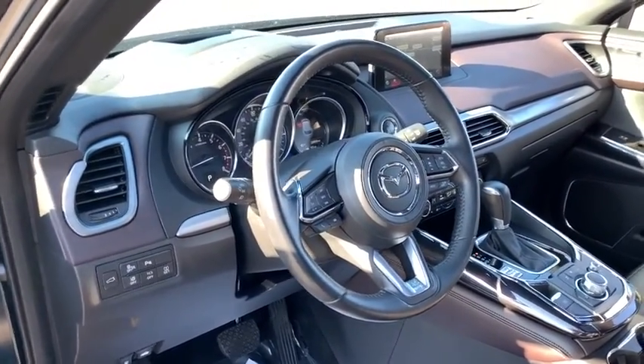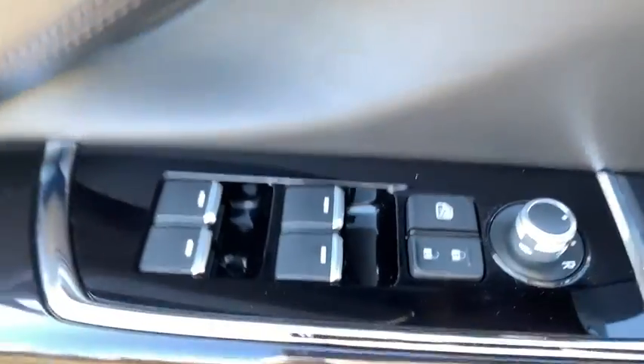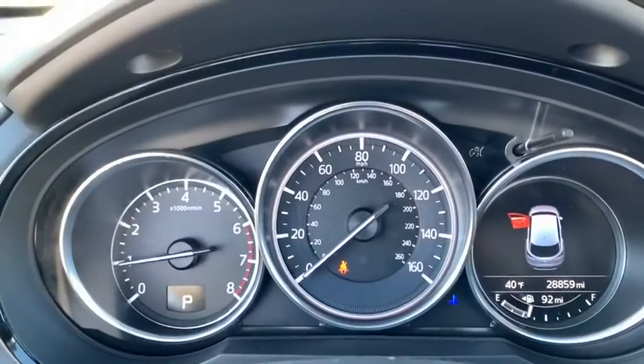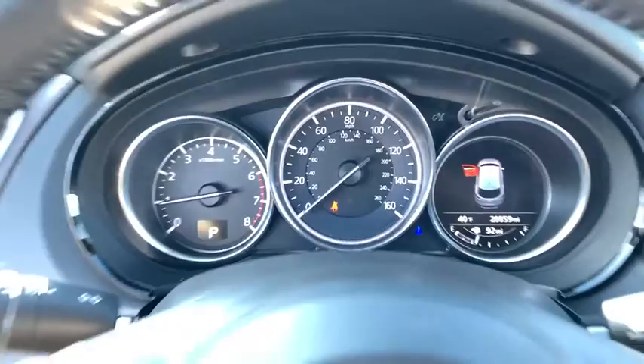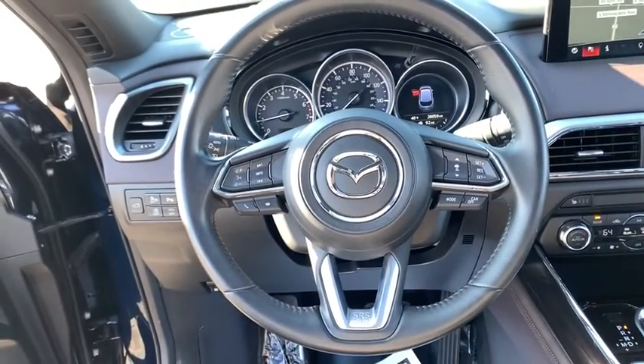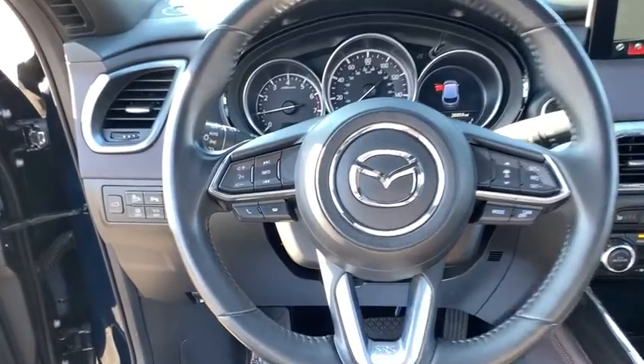This vehicle has less than 30,000 miles. Here are some of this vehicle's great options: power liftgate, power passenger seat, navigation system, traction control, dual airbags, leather-wrapped steering wheel, alloy wheels, power steering, four-wheel disc brakes, electronic stability control.